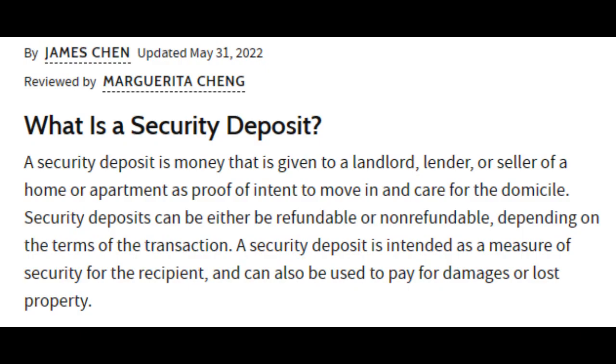Investopedia notes the security deposit is: a security deposit is money that is given to a landlord, lender, or seller of a home or apartment as proof of intent to move in and care for the domicile. Security deposits can either be refundable or non-refundable, depending upon the terms of the transaction. A security deposit is intended as a measure of security for the recipient and can also be used to pay for damage or lost property.